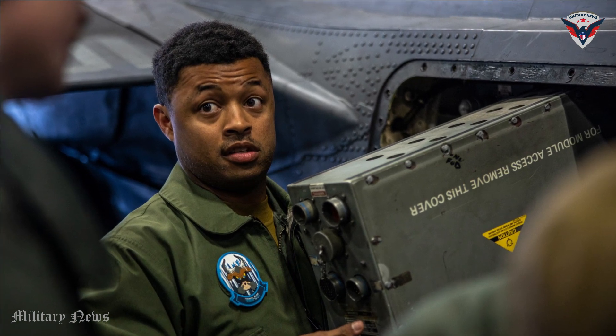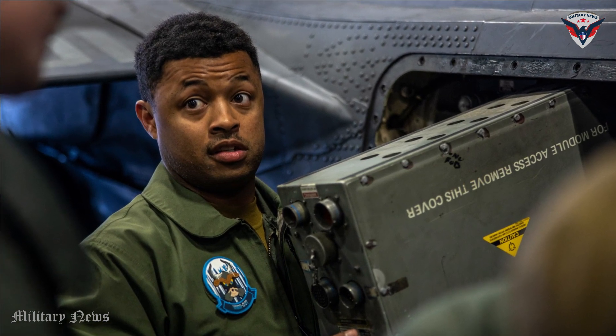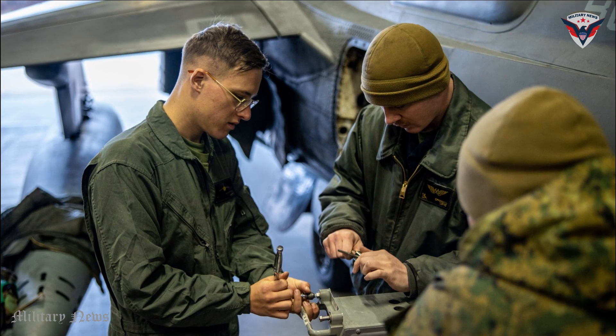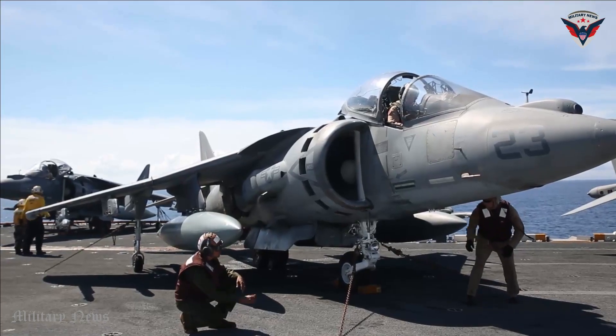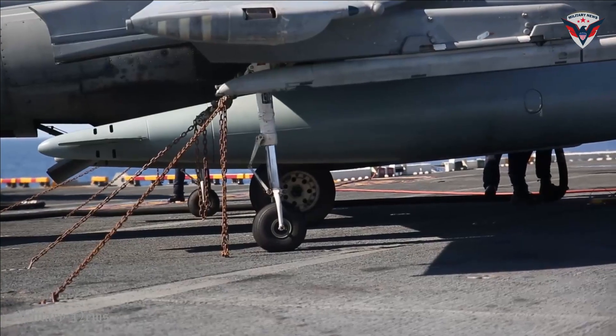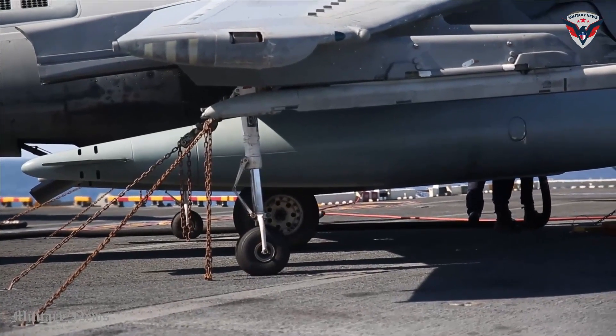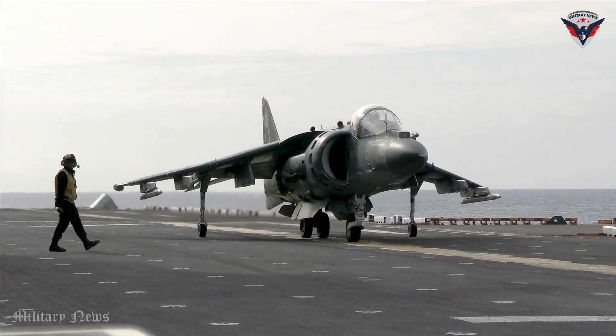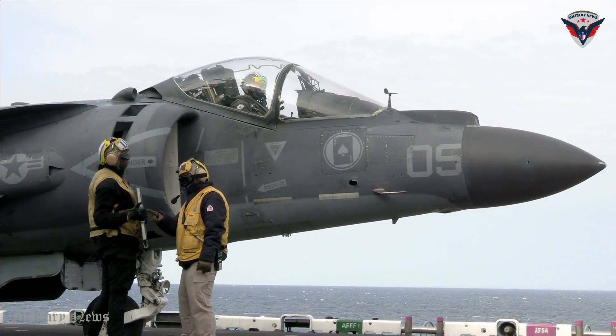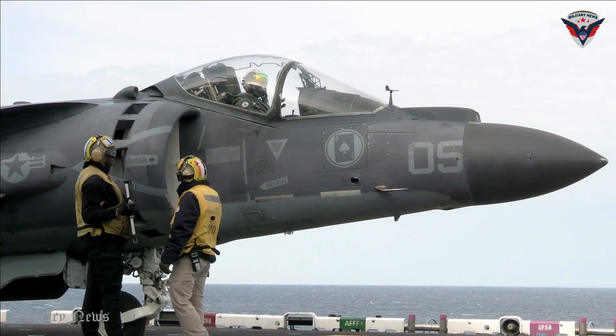The Harrier II aircraft has undergone various upgrade and modernization programs to improve its performance. The upgrades include more advanced avionics systems, enhanced sensor capabilities, more effective communications systems, and improved cruising range and engine reliability. These efforts aim to extend the service life and improve the combat capability of the aircraft.